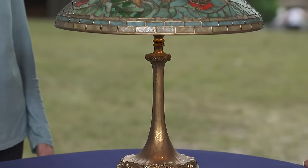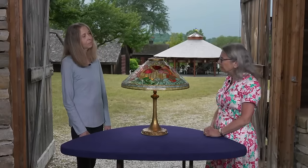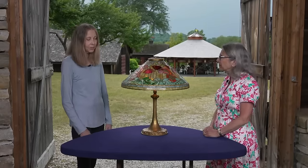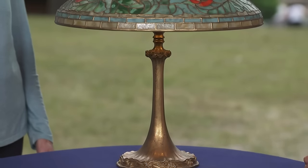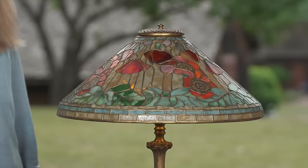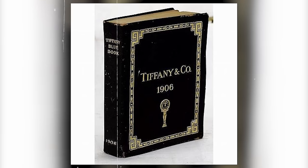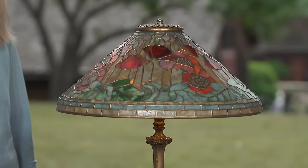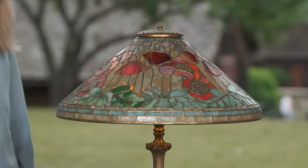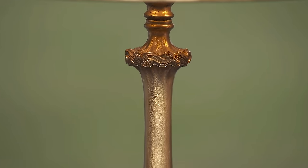We now take a look at this beautiful Tiffany poppy lamp. The guest received this lamp from her late stepsister's estate. The poppy design is very popular, coming in various shapes and sizes. This piece is a 20-inch cone, first introduced in the Tiffany 1906 catalog as a poppy cone. When you went to Tiffany Studios in 1906, you could pick your own shade and your own base. This base, however, doesn't appear in the catalog, suggesting it was made slightly later.